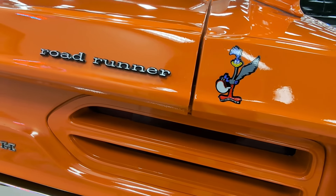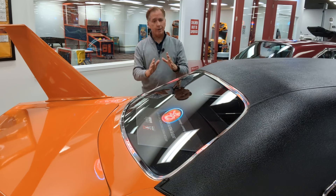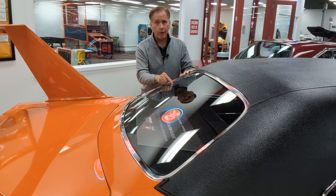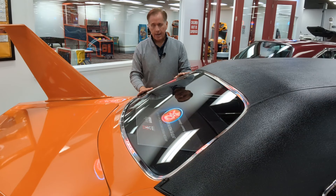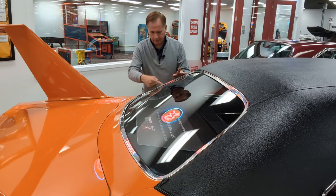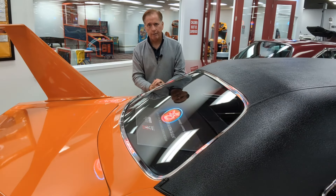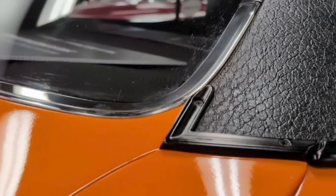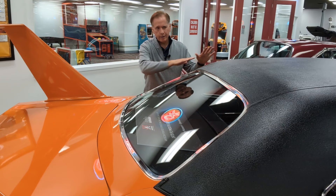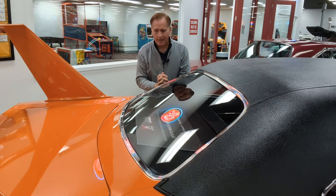The Superbird was mostly a Roadrunner, but there were some changes they had to make. One of them had to do with the rear window — this is not a rear window out of a Roadrunner. They wanted it to be more aerodynamic. If you look at a Roadrunner, it has a little triangular piece that comes down and isn't as smooth aerodynamically. On the Superbird, you'll notice the corner is rounded, and there's a small triangular piece, because they wanted it to be aerodynamically smoother as it worked its way back toward that big wing.